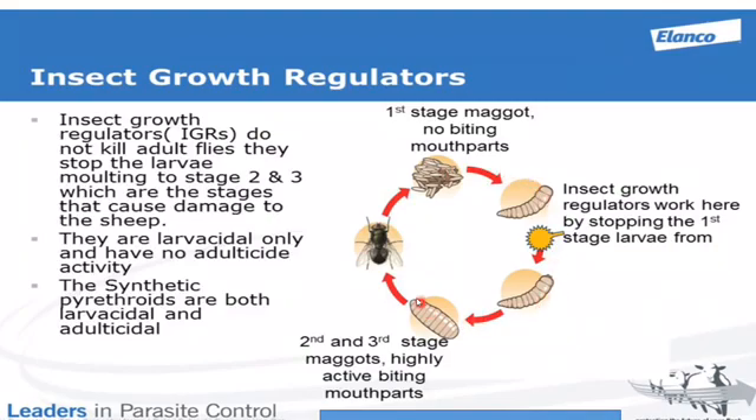Like all living species, flies will want to produce more flies. To do this they first have to lay eggs, and they generally want to lay these eggs in organic matter. This is why they will often target a fleece that has been stained with excessive amounts of fecal material, such as happens with lambs or sheep with scour.